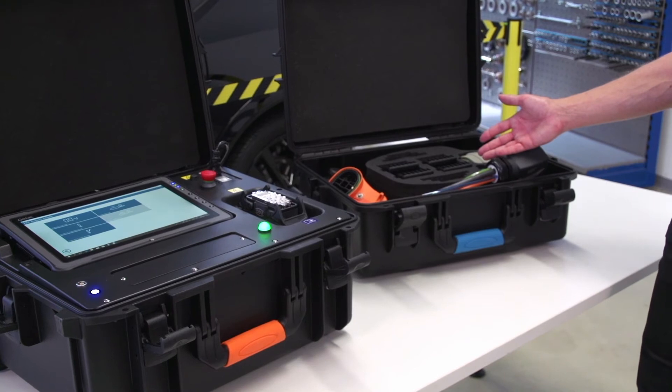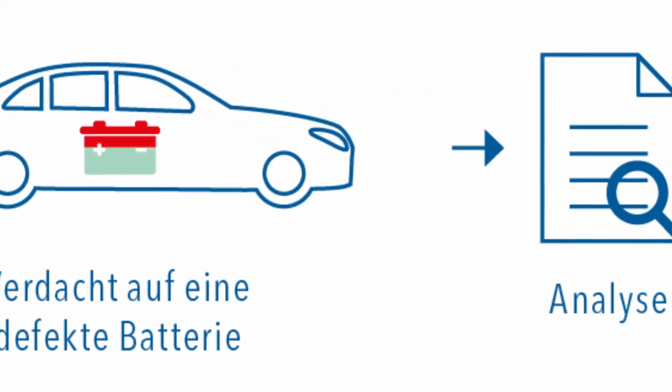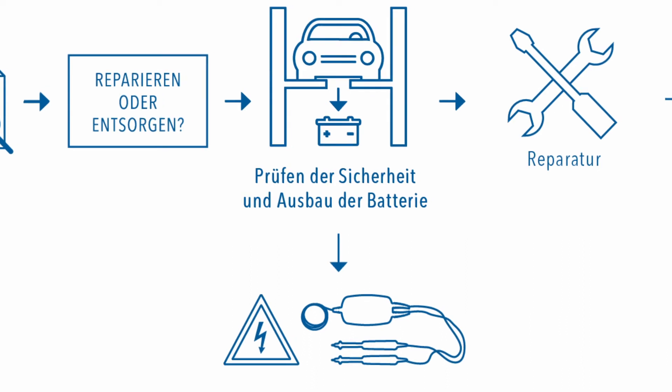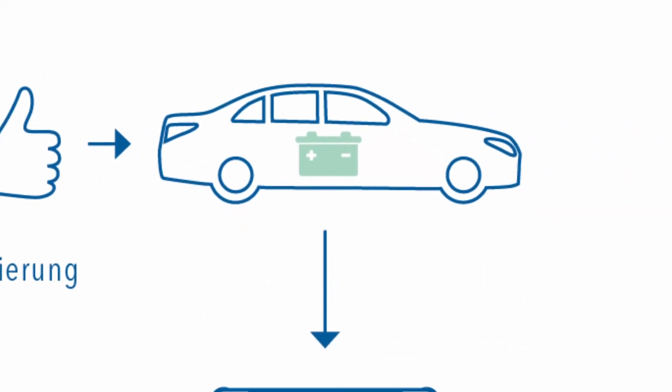The HV Service Tester is the latest AVL D-Test development. This multi-functional service tool is comprised of two components: the basic device and a vehicle-specific adapter cable set. The basic unit contains all the diagnostic functions and controls all the processes. No matter the vehicle type — electric, hybrid, or fuel cell — workshops will be required to repair traction batteries. Repairing a traction battery can be broken down into the following steps: error analysis, repair decision, disconnection and voltage testing, repair under safe conditions, and re-commissioning and documentation of the entire process.